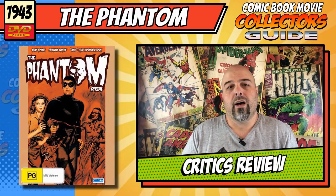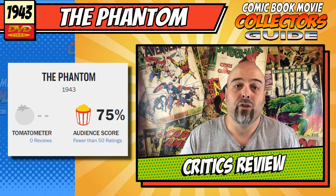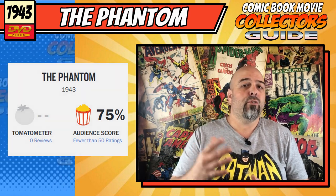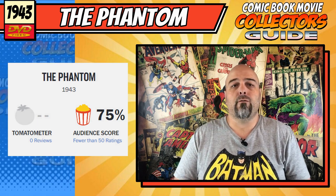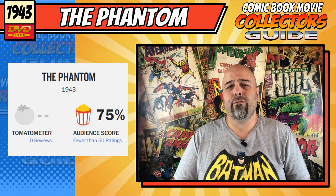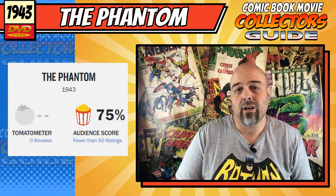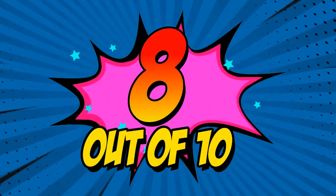For the critics' review, the critics' score came in at nothing — there were no real reviews from any critics. The audience score was 75%, based on three audience reviews. I think that's a fair score for what it is, so rounding it up I'd give this an 8 out of 10.